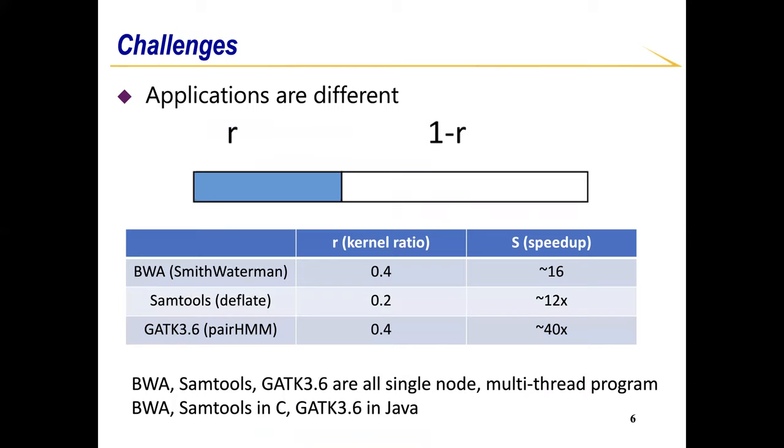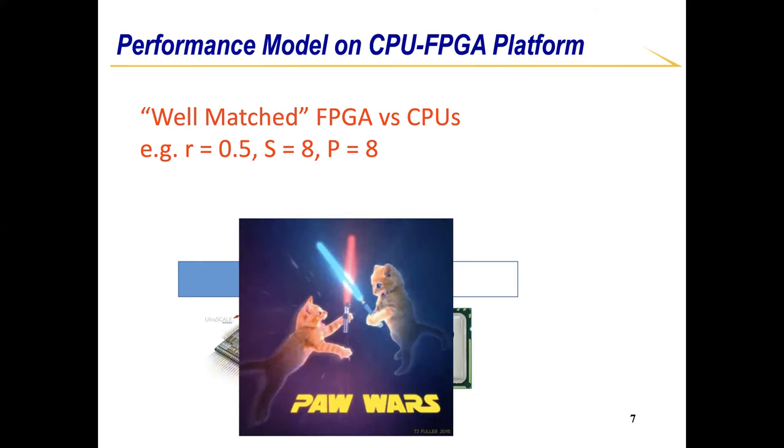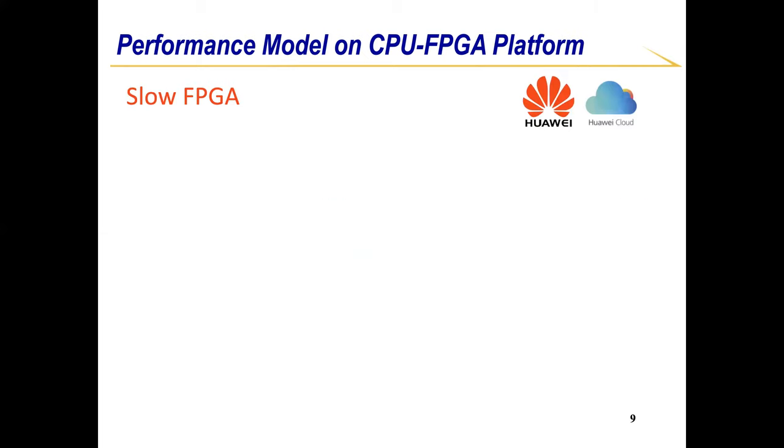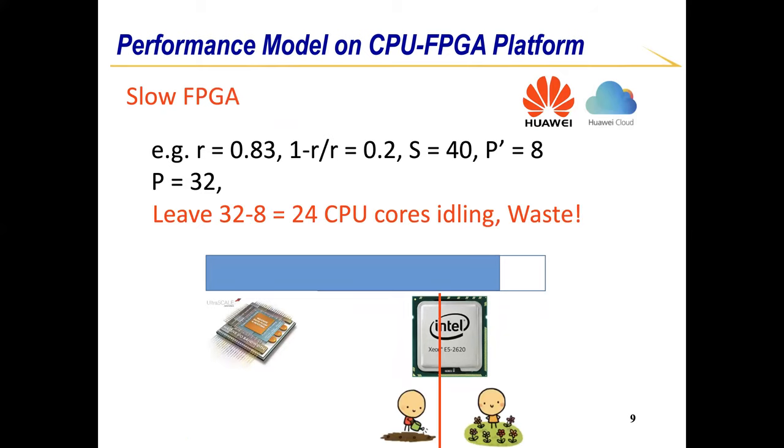This applies to different applications where the accelerated portion ratios and accelerator speedups are different. In order to model and optimize the cost when deploying FPGA accelerators, we summarize three cases in a CPU-FPGA platform. The first is well-matched FPGA and CPU, where the throughput of CPU cores and FPGA accelerators match each other. The second case is fast FPGA, where FPGA resource is not fully utilized and waits for CPU to produce or consume the data. The third case is slow FPGA, where CPU resource is not fully utilized and waits for FPGA to produce or consume the data. In the second and third cases, either FPGA or CPU is not fully utilized and the allocated resource is wasted.